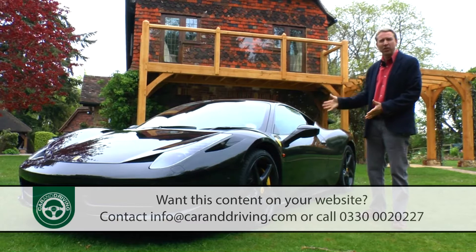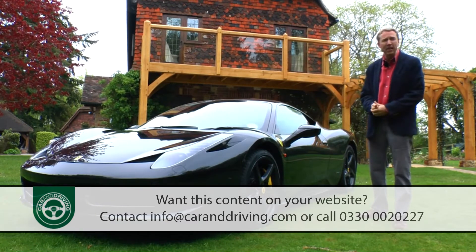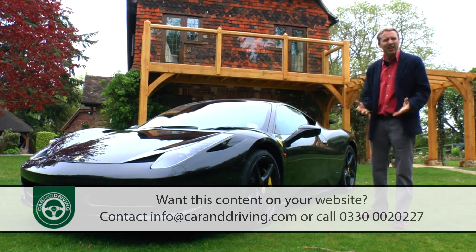Arguably this is the greatest, the most complete, perhaps even the most desirable Ferrari ever made. But is it? Let's find out.